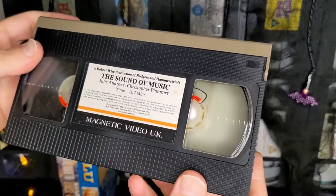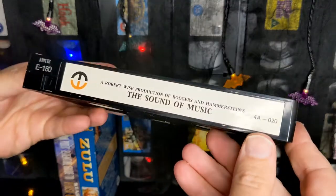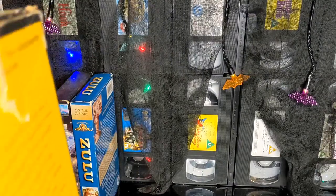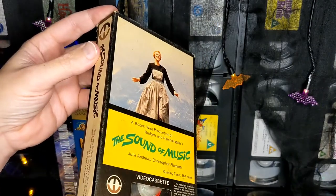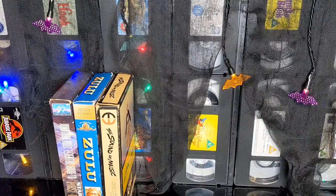Let's look inside. A very basic — Magnetic Video 1965. Well, I don't think the VHS came out then though. But it looks like a cheap copy, and it's three hours. There's no other dates on it, so it's quite an early one.